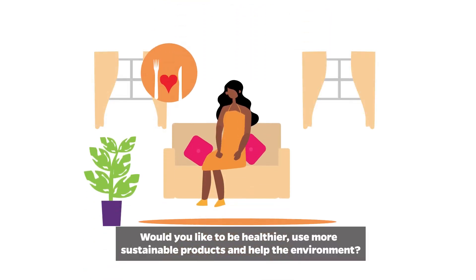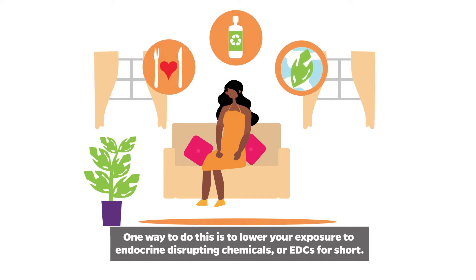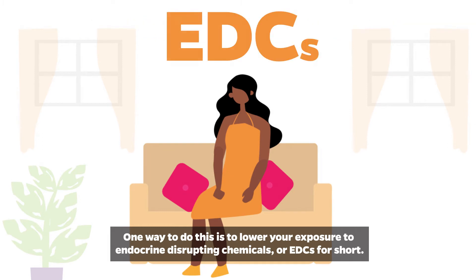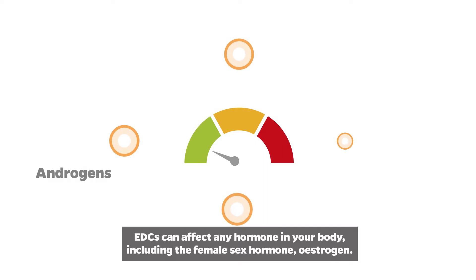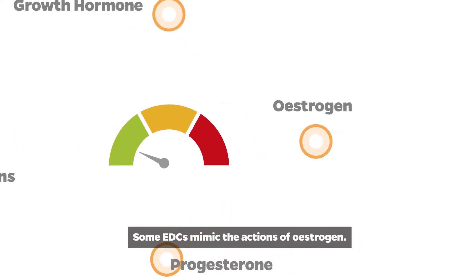Would you like to be healthier, use more sustainable products, and help the environment? One way to do this is to lower your exposure to endocrine disrupting chemicals, or EDCs for short. They have this name because they disrupt your hormone or endocrine system. EDCs can affect any hormone in your body, including the female sex hormone estrogen.